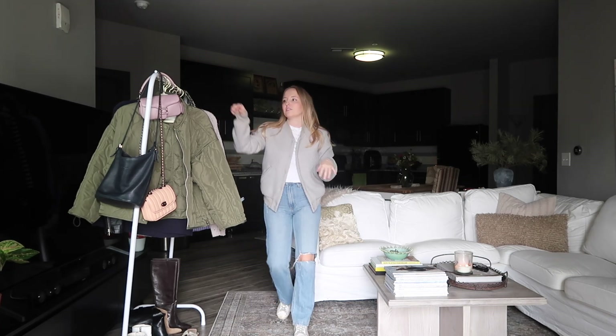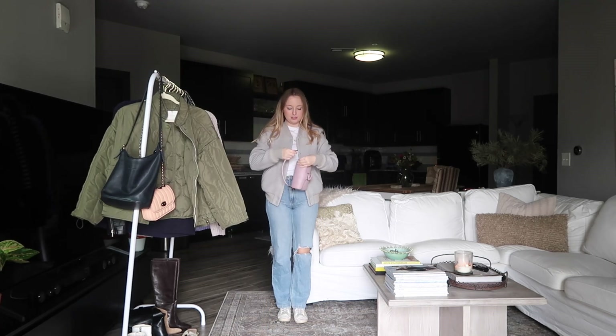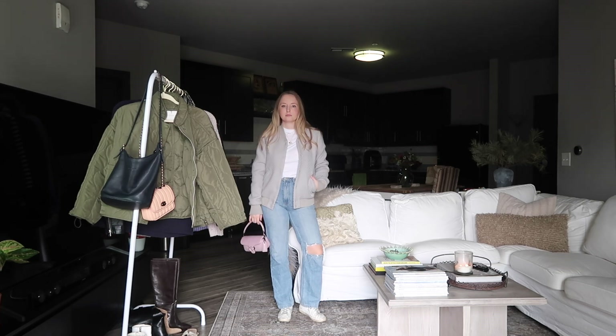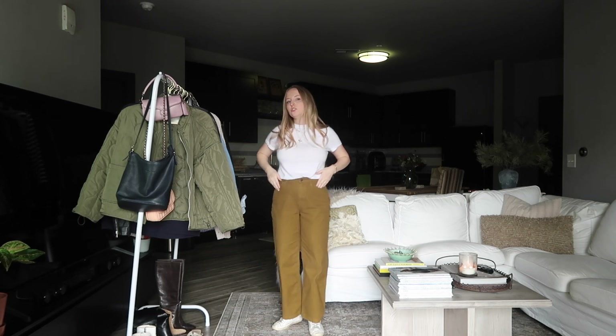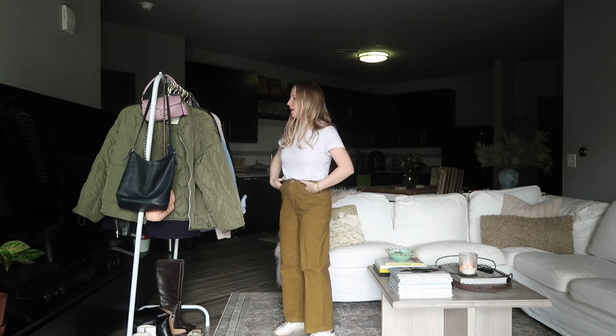With the ripped jeans and bomber I again really like the tabby. Now let's get away from the denim — I feel like that's so obvious. Away from the jeans, you could also do a cargo pant.